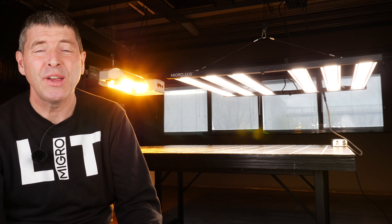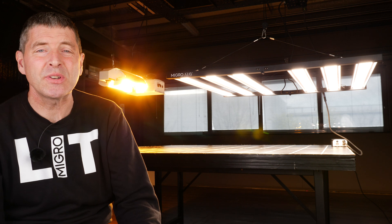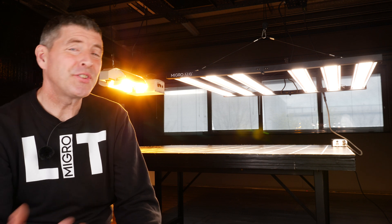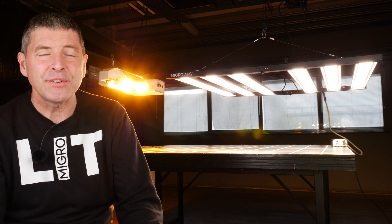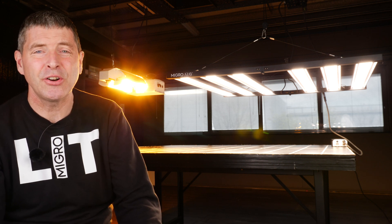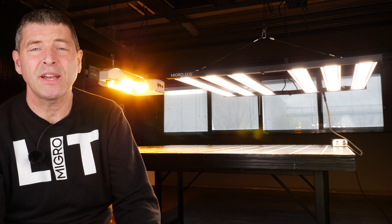Before making this video I asked on social media what the biggest reasons were that growers don't switch from HPS to LED. Heat came up — and it's a bit perverse that what others see as a big inefficiency and downside of HPS, some growers see as beneficial or even necessary for their grow room. Looking at the heat output comparison: the HPS bulbs run a lot hotter — maxing out on our infrared thermometer at 330 degrees Celsius — while the LED surface temperature is only about 25 degrees Celsius, easy to touch and not damaging to plants.